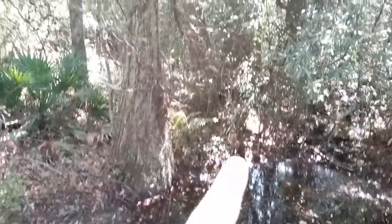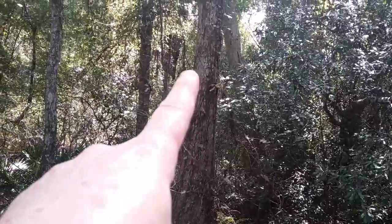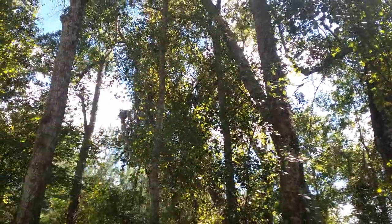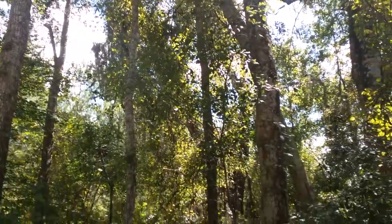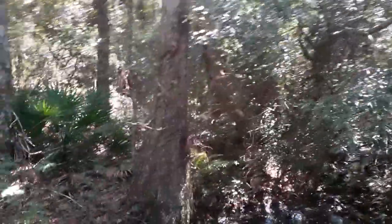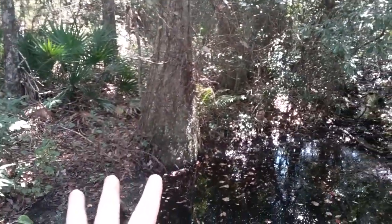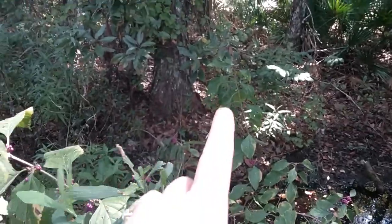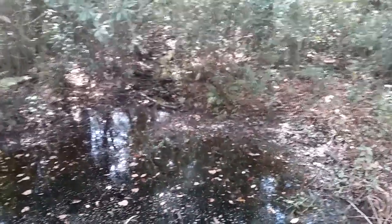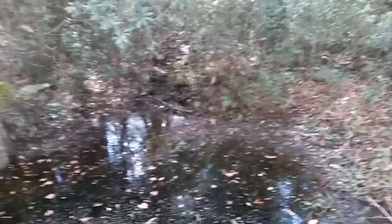That tree might be coming down — look at this, it's leaning really hard. If that comes down, it's going to come down bad. Let's hope we're not under it when it does. You can see this is a cypress tree, so we do have cypress on our property. When you get back into the wetter areas there's more — I think there are a few more along this stretch, at least four or five that I can physically see.